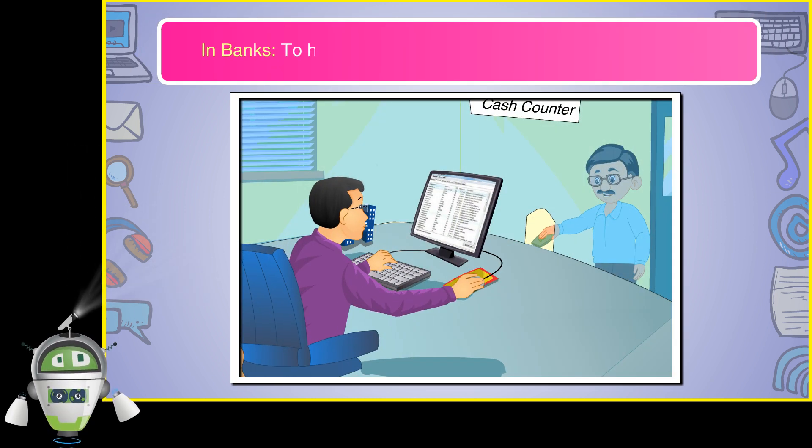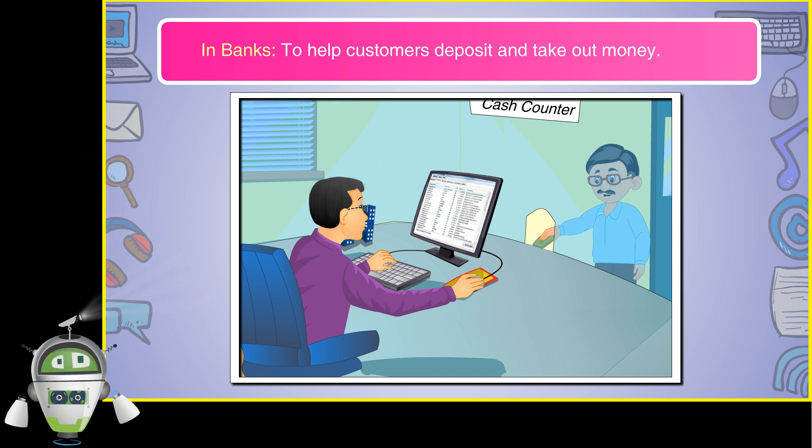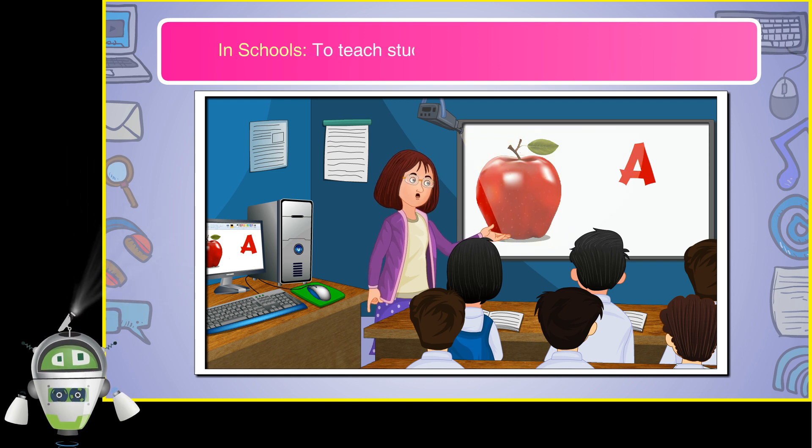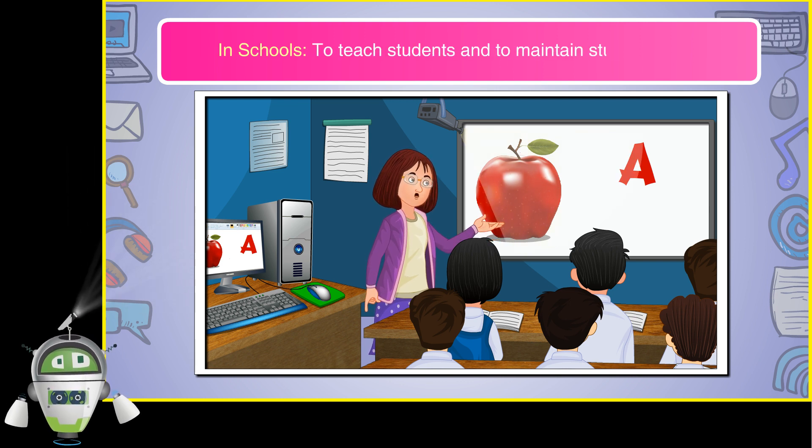In banks, to help customers deposit and take out money. In schools, to teach students and to maintain student records.